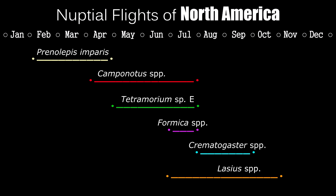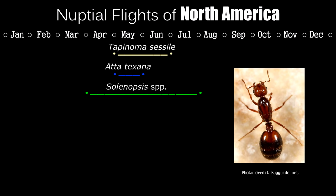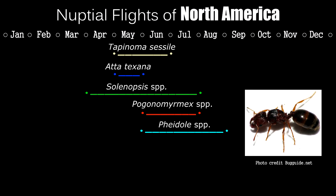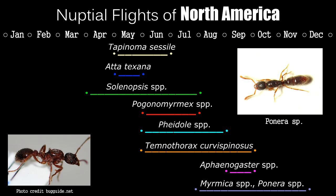Other ants to look out for depending on where in North America you live: Tapinoma sessile in May to June; Atta texana in May if you're lucky enough to live in Texas, Louisiana, or Northeastern Mexico — those are fungus growers; Solenopsis species (fire ants) from April to July; Pogonomyrmex (harvester ants) from June to July; Pheidole ants from June to August — very polymorphic with tiny workers to very big supermajors; Temnothorax curvispinosus (acorn ants) from June to September; Aphaenogaster in September; and for a challenge, semi-claustral Ponera and Myrmica ants fly from August to November.